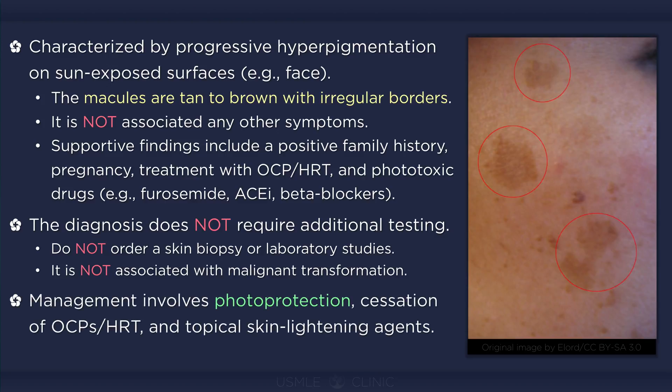Patients should be warned that sunlight exposure may worsen the discoloration and should be instructed on methods of photoprotection, such as wearing a wide-brimmed hat and applying high SPF sunscreen that blocks both UVA and UVB.